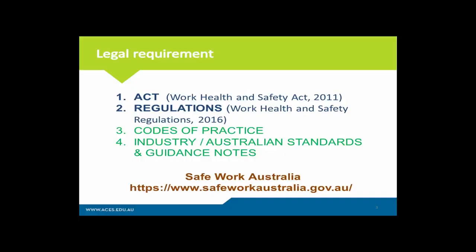It starts with the Act, which is passed in Parliament as a bill and is legally enforceable. The most relevant Act when it comes to a workplace is the Work Health and Safety Act of 2011. In short, it provides the recommendations as to why you as an employer must look after yourself and any of your employees at a work site.